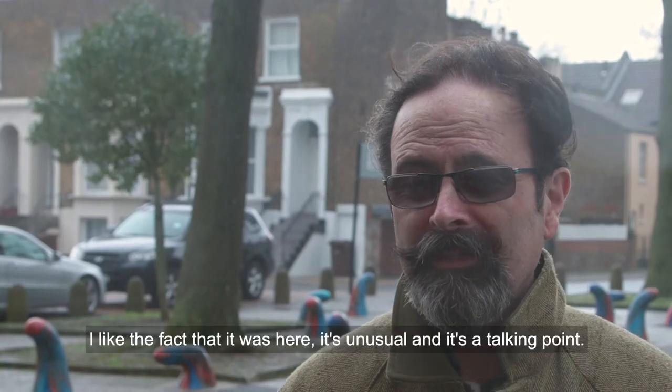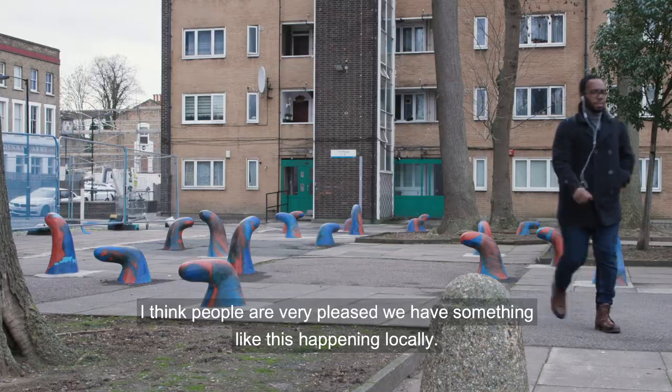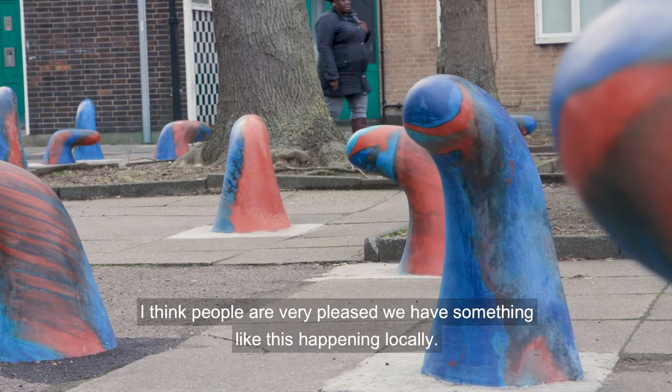I quite like it. I like the fact that it was here and it's unusual and it's a talking point. I think people are very pleased to have something like this happening locally.